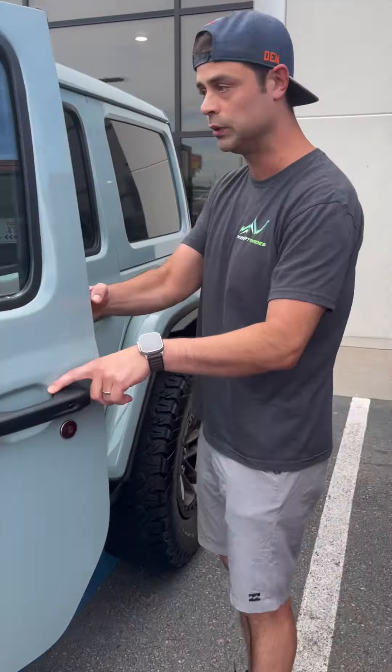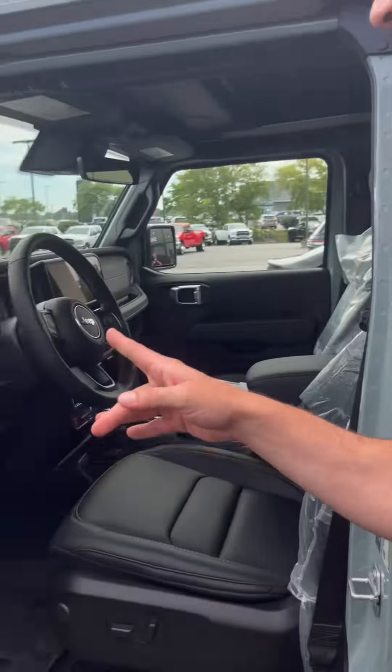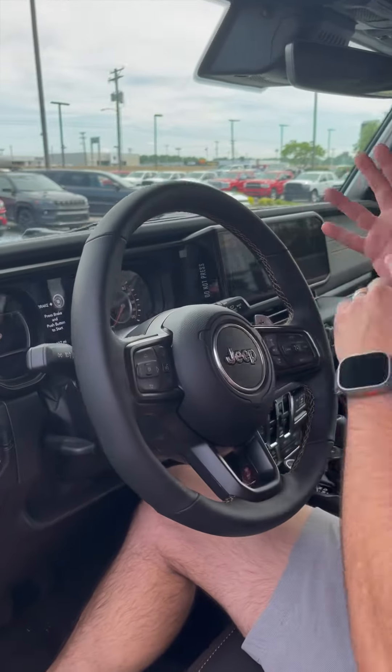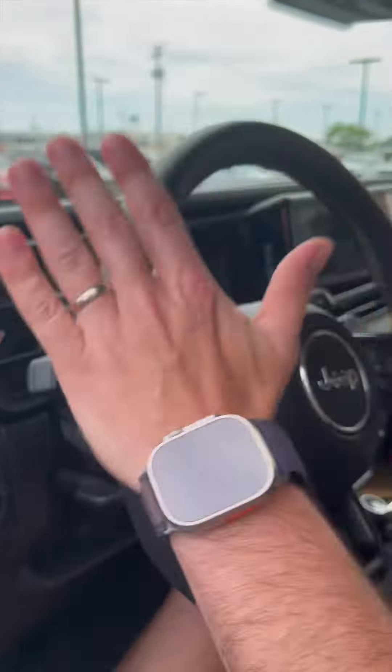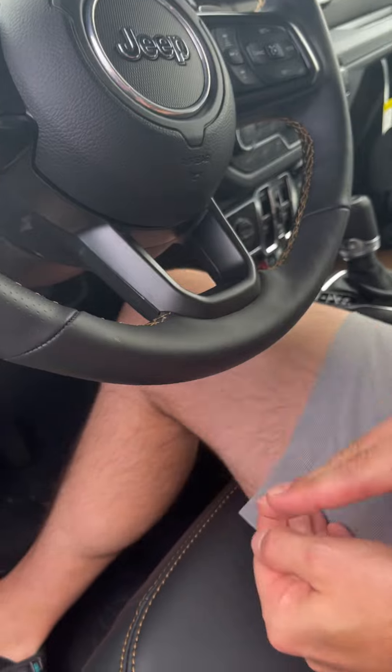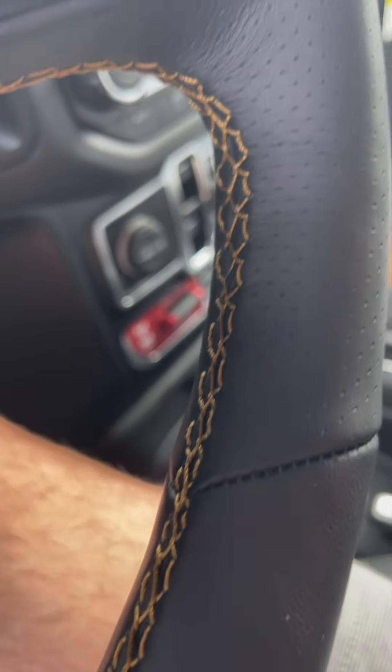Let's get to the inside. One thing I did not like and could not stand on the 2023 was the red interior. I am so glad we're back to this black and bronzy color. It's actually a little bit more mustardy than the last color. Caleb, you can kind of see that mustardy — it's pretty though. I freaking love it.